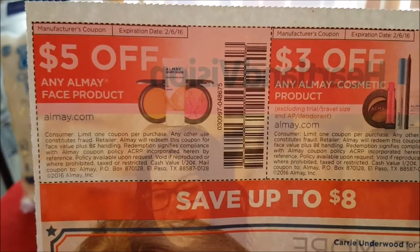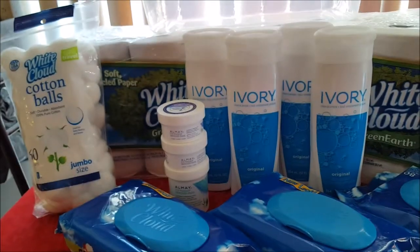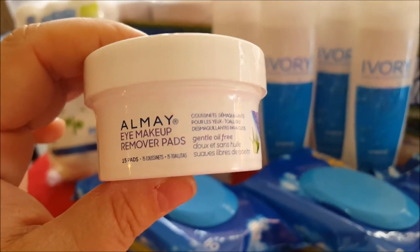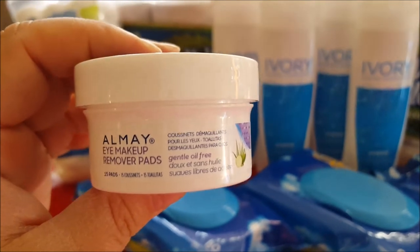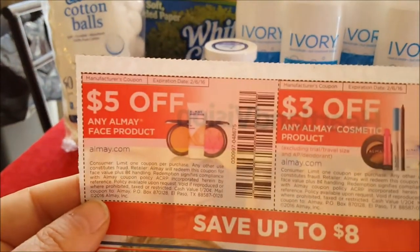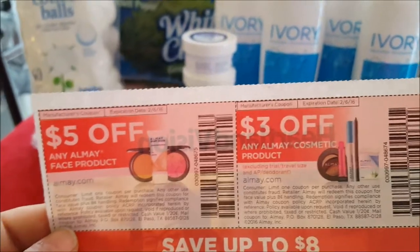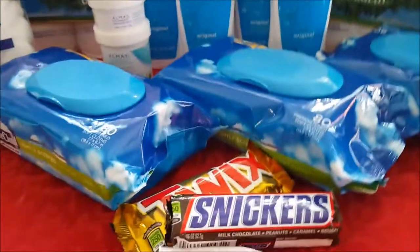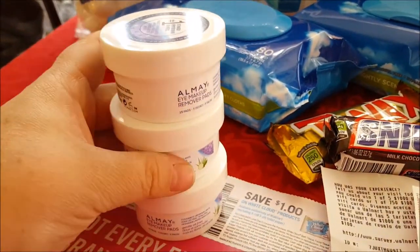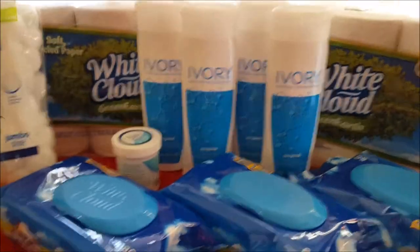Today in our Smart Source insert we got this coupon: $5 off any Almay face product, and it expires on February 6th. Since the eyes are part of the face and this is eye makeup remover pads — this is for your face — this qualified for this deal. So I paid $1.25 on a $5 coupon, which gave me $3.75 overage. I was only able to find three in my store, so I had the overage from these three to use on the rest of my deals today.